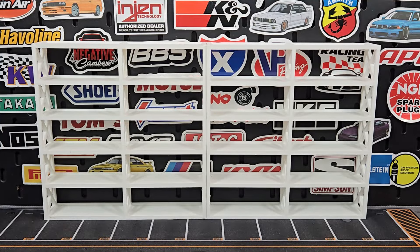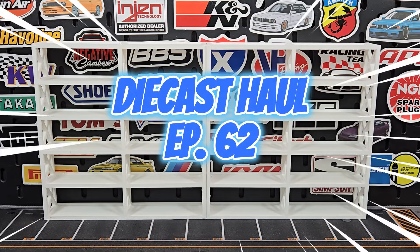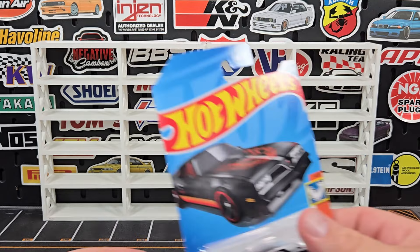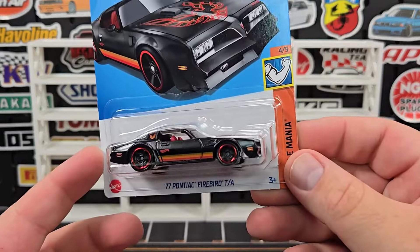Thanks for stopping by everybody. Welcome to the Die Cast Hall podcast, episode 62. This one is going to be a pretty good doozy.